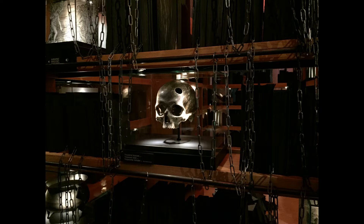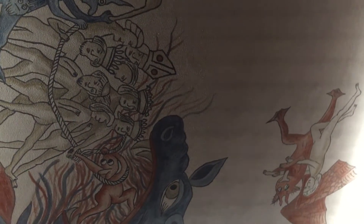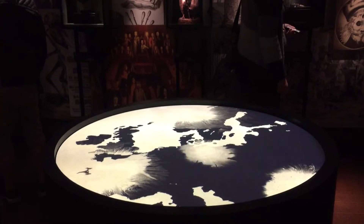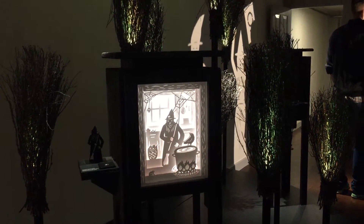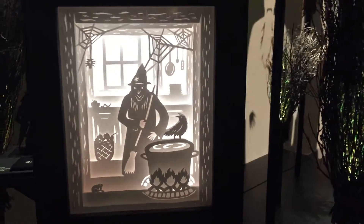The Hex Museum, or Museum of Witch Hunt, is one of Ribe's most unique museums, located at the site where a Danish witch was actually burned in 1641. More than 500 years ago, an average of 50,000 witches were burned at the stake. This museum shows a unique side of Denmark's history, one that you are not likely to forget.